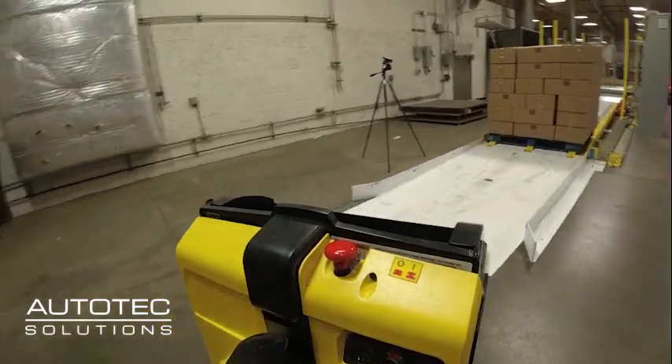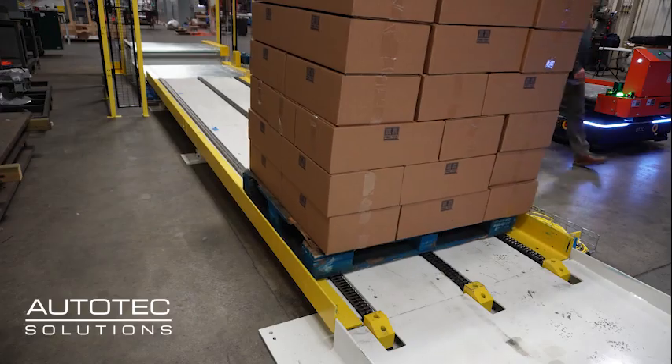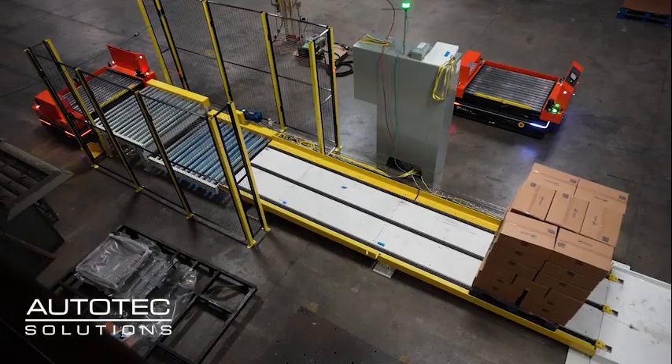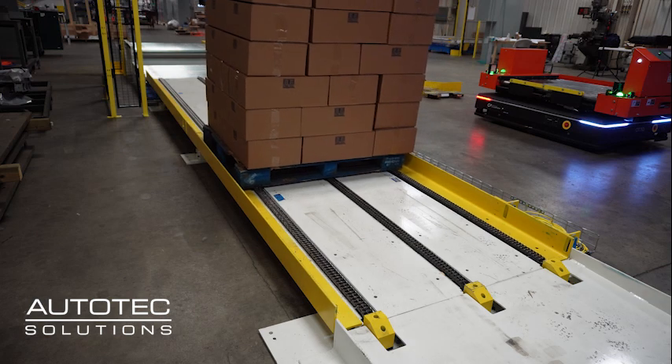In the modern warehouse, pallet jacks are still essential for manually moving palletized items. Yet the transfer to conveyor height solutions can be a challenge. Autotech is here to help.